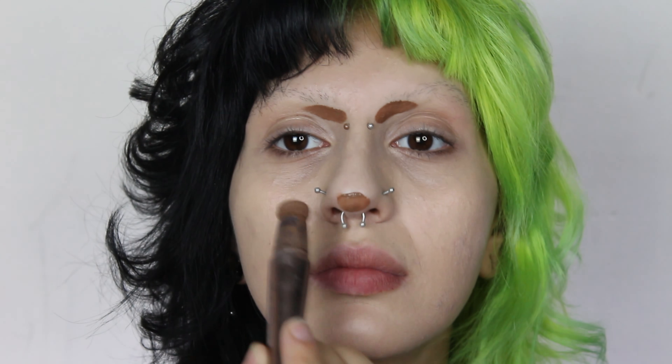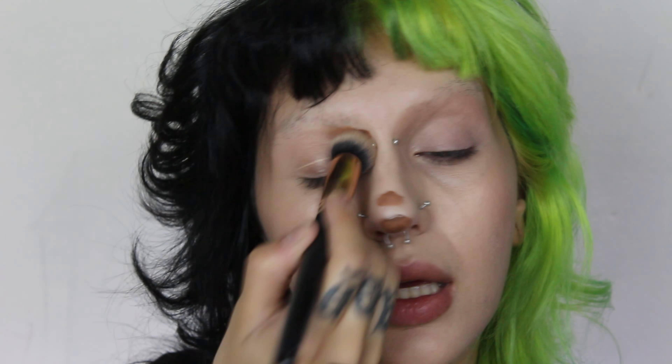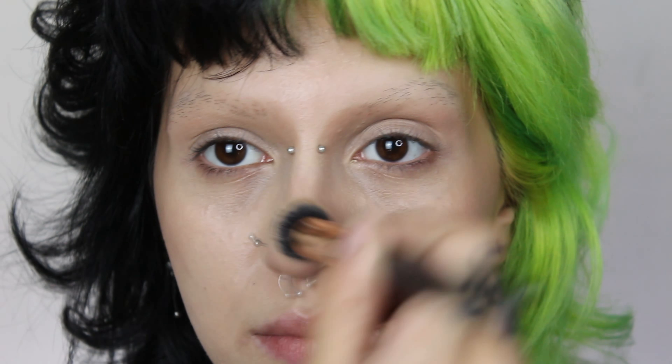Getting my Charlotte Tilbury contour wand — it's in shade fair medium — and I'm just gonna put it in these exact spots. Now I'm getting my beauty blender, booty blender, and blending these up. After blending my nose contour, I'm gonna get my Watermelon blush from Revolution. That was too much, blending it with the booty blender. Nice.